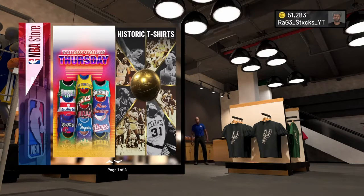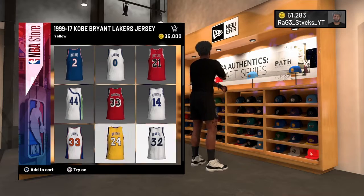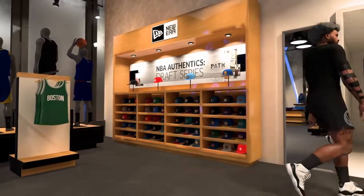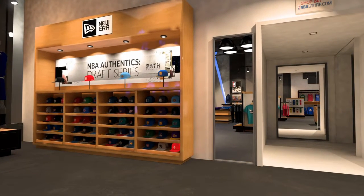Alright guys, so there's a new working method. You can get free clothes, shoes, anything you want. So you have to walk into the NBA store, pick anything you want. I picked a Shaquille O'Neal jersey and you're going to want to press square to try it on.